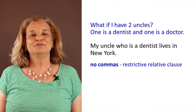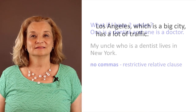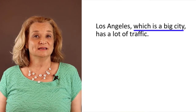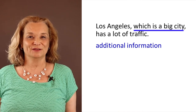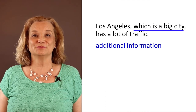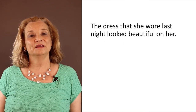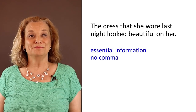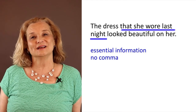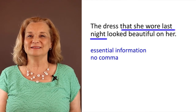Before we go on to the next question, let me give you a few more example sentences. 'Los Angeles, which is a big city, has a lot of traffic.' 'Which is a big city' is just additional information describing Los Angeles — it's extra information, therefore we must have the two commas. Look at the next sentence: 'The dress that she wore last night looked beautiful on her.' The information in the relative clause is essential to the meaning — not all the dresses look beautiful on her, maybe just the one she wore last night. We need that information.